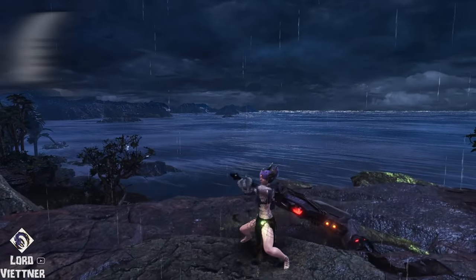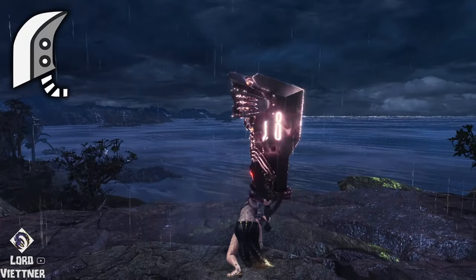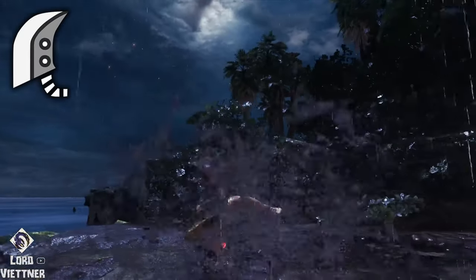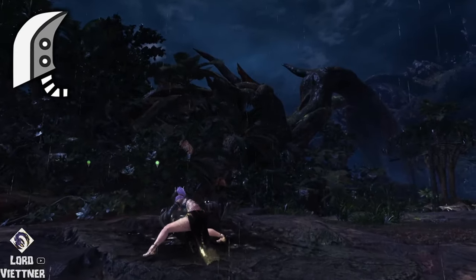Starting off at number 1, we have Greatsword, and my choice is the Wyvern Ignition. What could be more kickass than a rocket powered greatsword? That's right, nothing. This design literally won a contest to be put into the game by Capcom, so you know that it's absolutely the slickest.